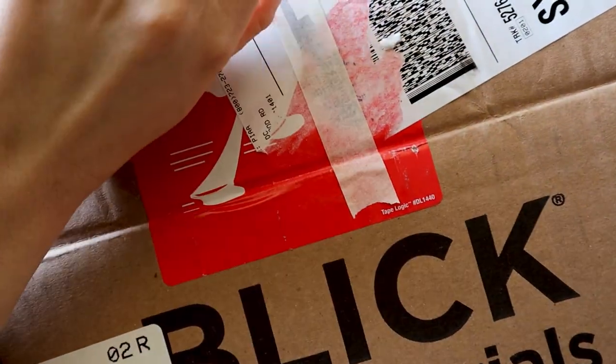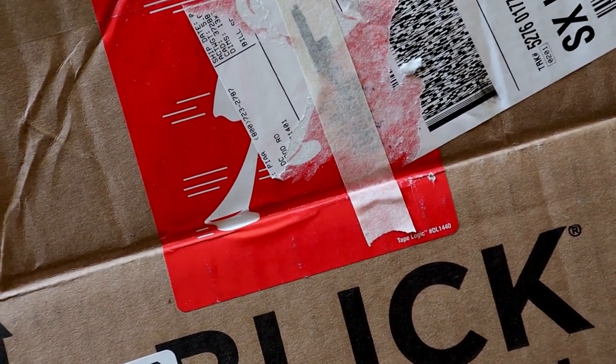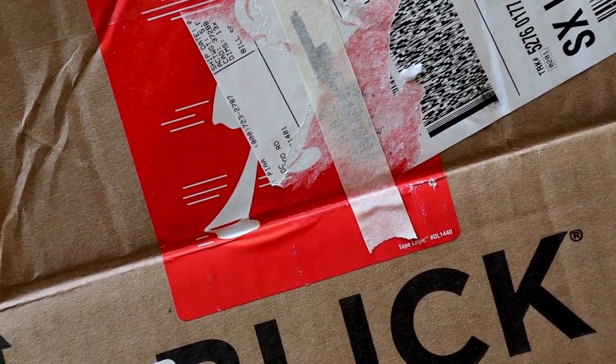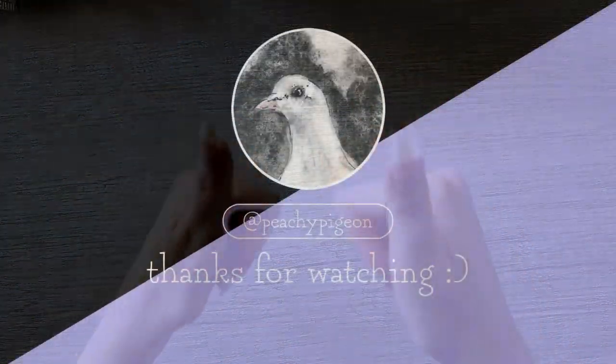Anyways, that's my Blick haul. I do appreciate that they sent it in a box this time — thank you Blick, much appreciated. Thank you for watching, and if you did enjoy it please subscribe and like as it helps with the algorithm. See you next time.